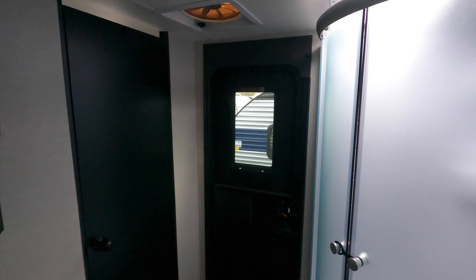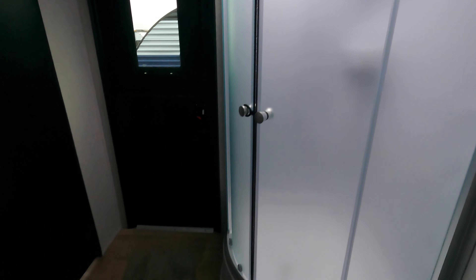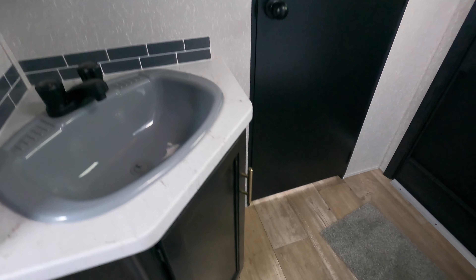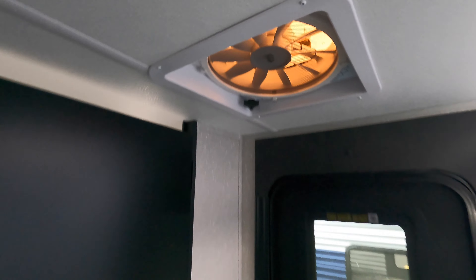There's direct entrance into the bathroom with a neo-angle shower and a skylight above. There's your toilet, a large sink with a medicine cabinet, and it does also have the large fantastic fan.